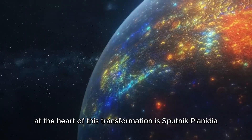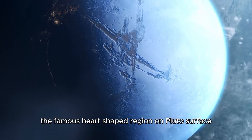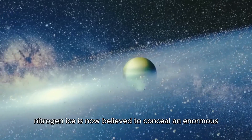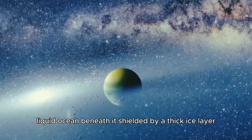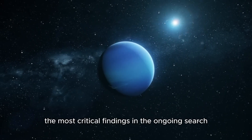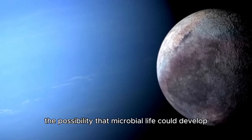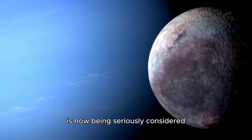At the heart of this transformation is Sputnik Planitia, the famous heart-shaped region on Pluto's surface. What once appeared to be a vast expanse of frozen nitrogen ice is now believed to conceal an enormous liquid ocean beneath it, shielded by a thick ice layer. This ocean may be one of the most critical findings in the ongoing search for extraterrestrial life, and the possibility that microbial life could develop within these concealed depths is now being seriously considered.